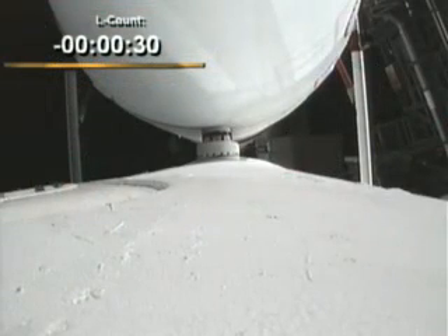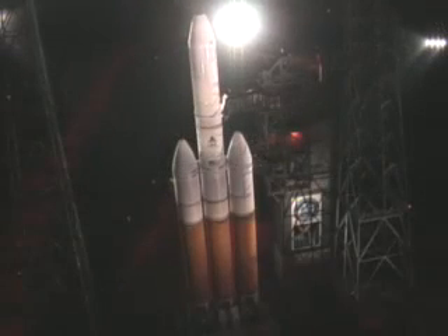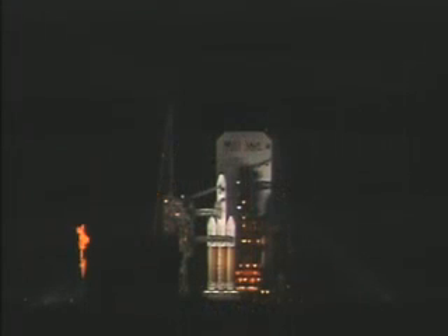Minus 30. Grain board. Minus 25. Flight lock-in. Twenty seconds away from lift-off. Minus 15. ROFI ignition.